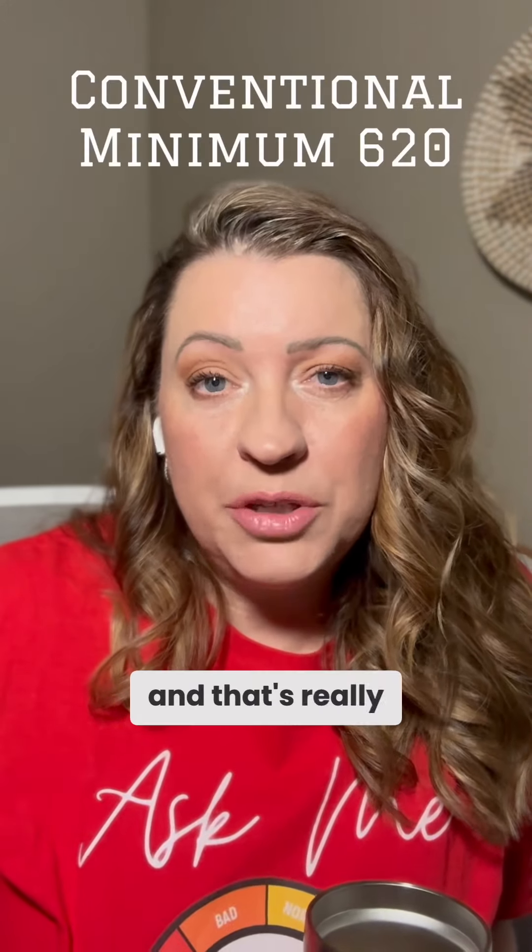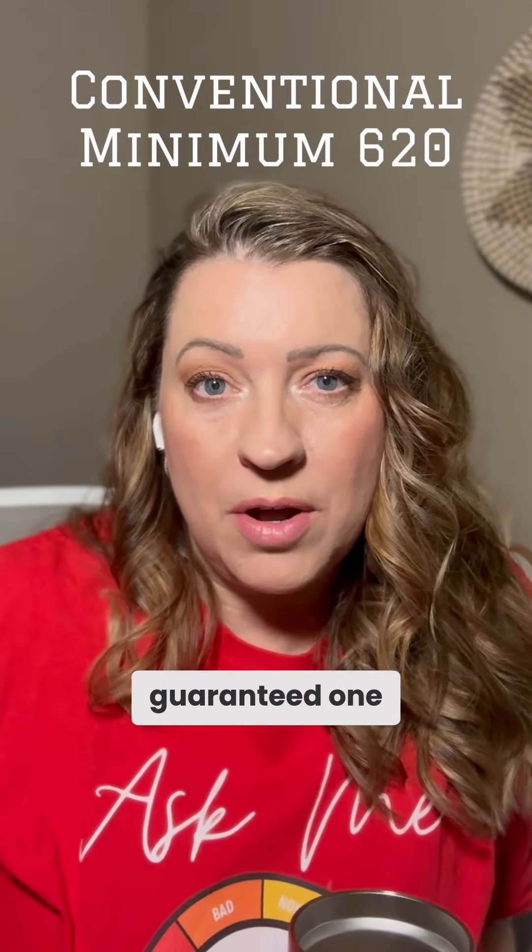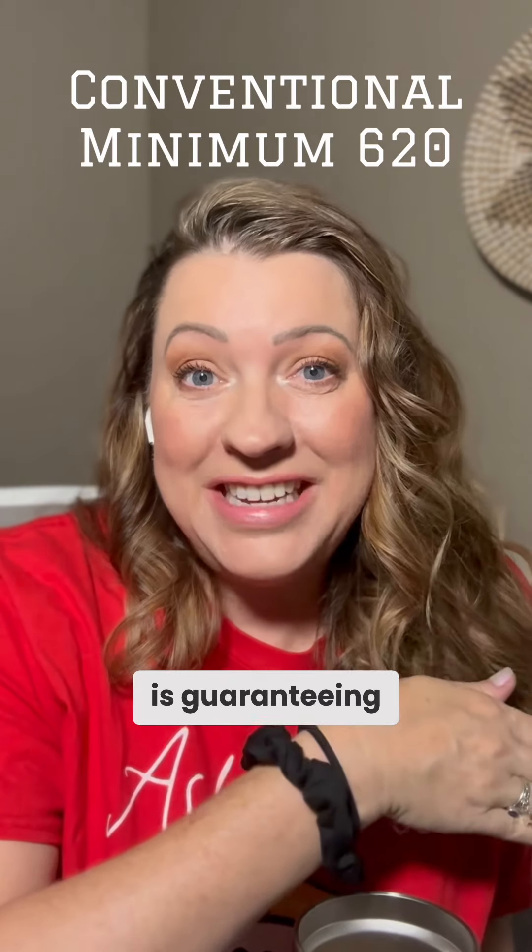On the conventional side, it's usually 620. That's really important to know because it is harder generally to get a conventional loan than a government-guaranteed one, and that's because the government is guaranteeing those other loans and is not backing a conventional loan.